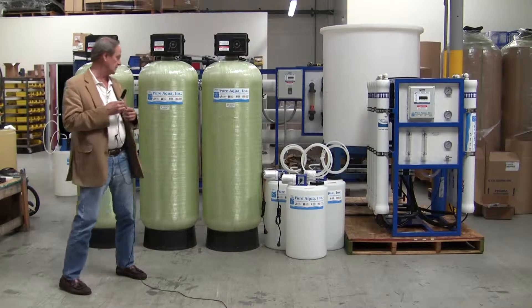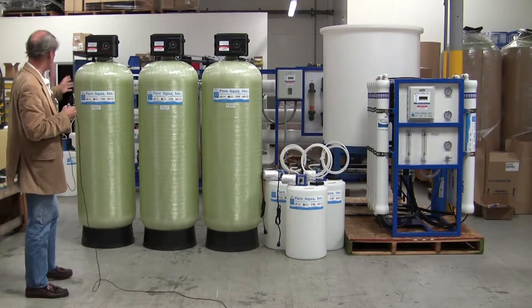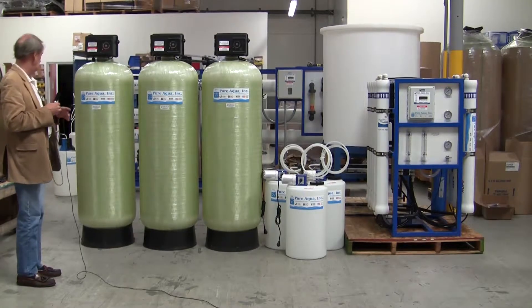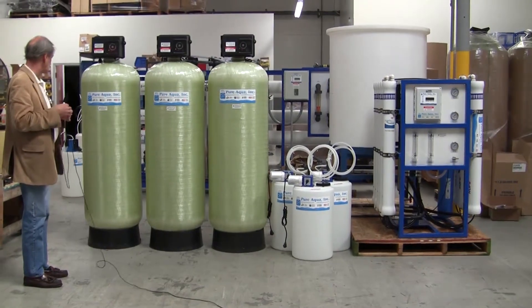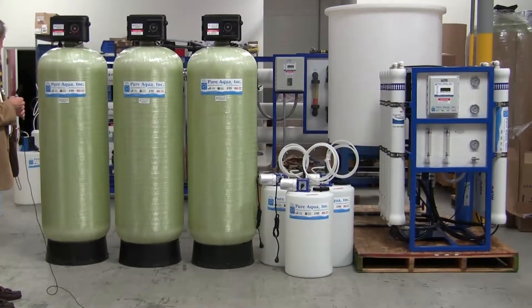Included in the system is a pre-chlorination step followed by multimedia filtration. The chlorination is to oxidize metals as well as disinfect, and then the multimedia removes particulate.